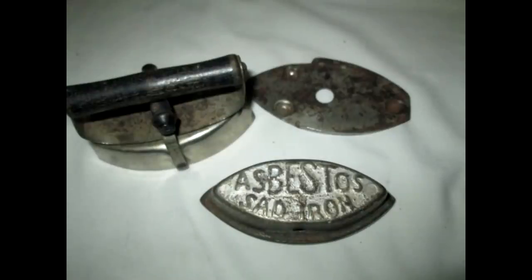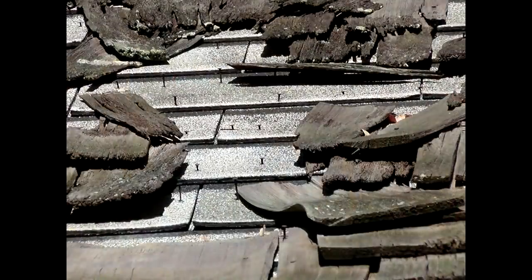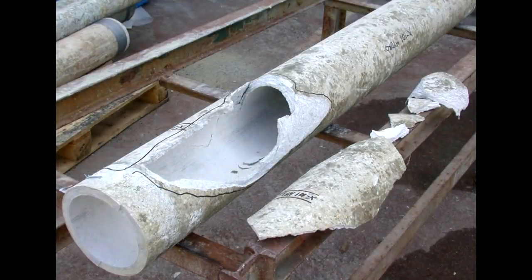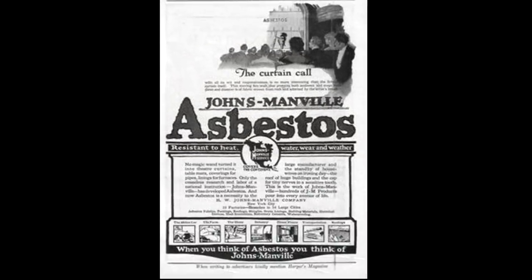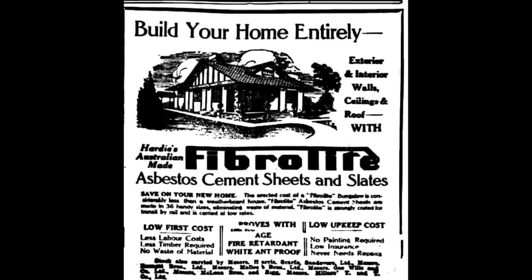I'll put some links in the description where you can peruse at your peril about everything that actually contains asbestos. If you like thrift shopping, collect antiques, or live in an old house, you're probably living amongst asbestos you don't even know about, because it was used for so many things — from carpets and drapes to underlayment and building insulation, insulating car panels, sound buffering in lots of products. In my day, when I was a kid, every single appliance had asbestos.